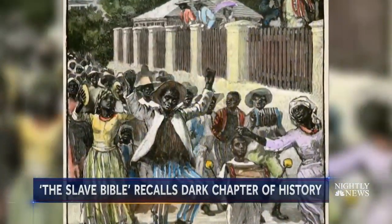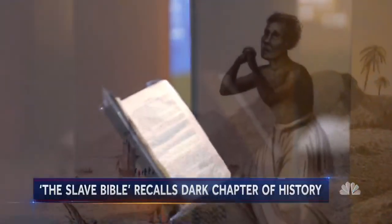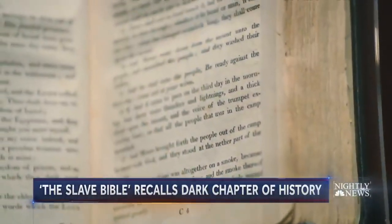The Slave Bible was designed to repress rebellion, but it didn't work. Enslaved people in the Caribbean constantly fought against slavery until emancipation. It's very relevant to understand our history — not just American history, but African American history, our roots, and how we got to this point — a dark chapter in the history of the good book.